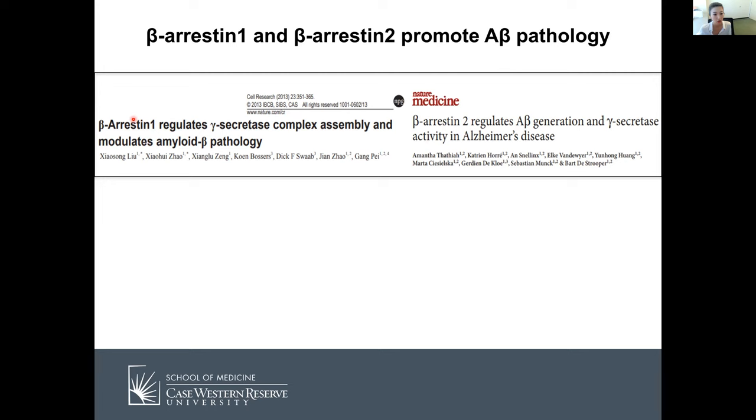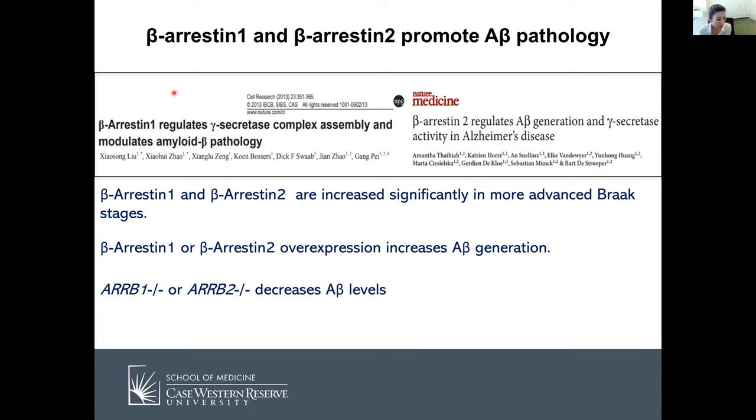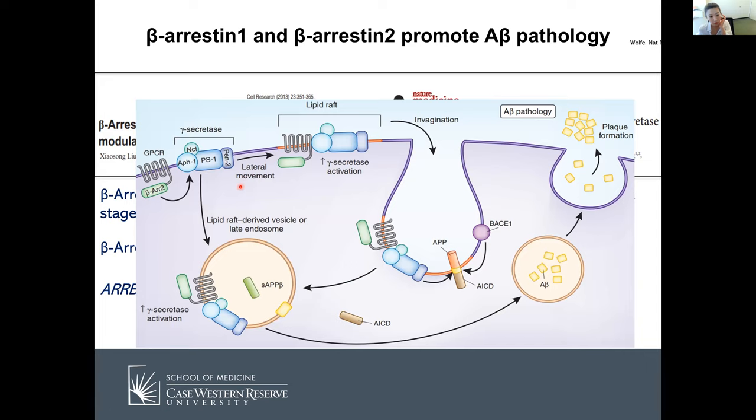These papers showed that beta-arrestin-1 and beta-arrestin-2 are increased in Alzheimer's disease patient brains at more advanced Braak stages. Overexpression of beta-arrestin-1 and 2 increases amyloid beta generation. Using beta-arrestin-1 and beta-arrestin-2 knockout mice crossed with APPPS1 amyloid beta pathology animal models, they observed significantly decreased A-beta levels. Mechanistically, beta-arrestin interacts directly with APH1, a subunit of the gamma-secretase complex, redistributing the complex toward detergent-resistant membrane and increasing its catalytic activity, thereby promoting amyloid beta generation.